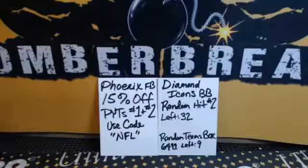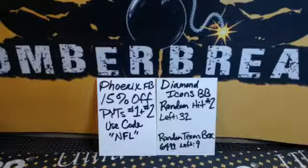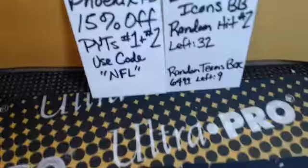All right, the recorder is on. It's time to jump into Phoenix Ram Divisions No. 1. It is sold out and ready to go. Our pick-your-team cases, the code is NFL.